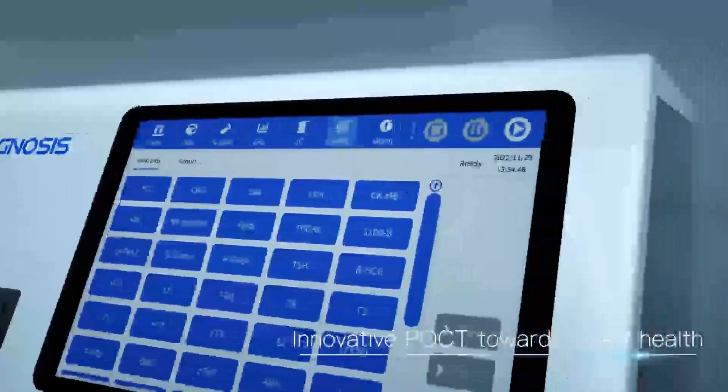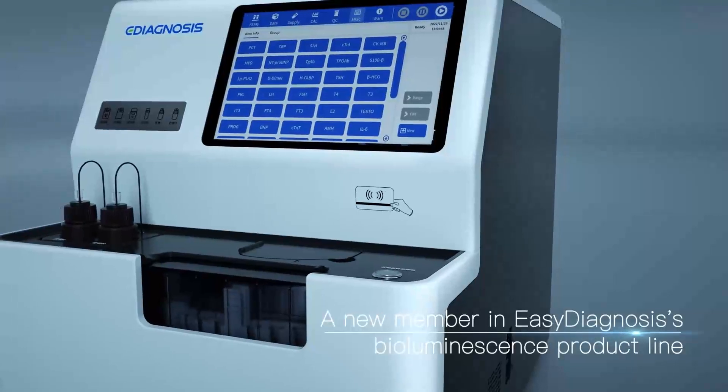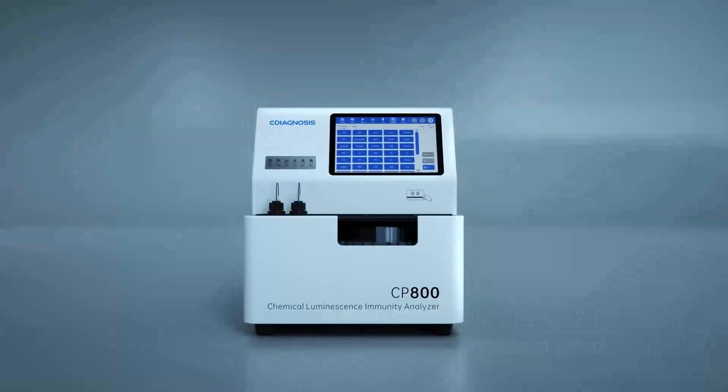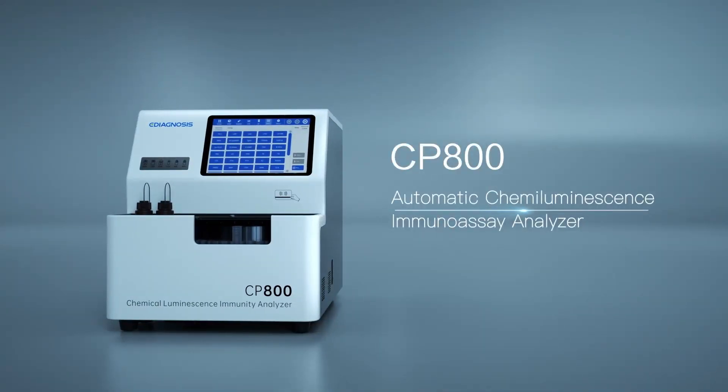Innovative POCT towards smart health — a new member in Easy Diagnosis' bioluminescence product line: the CP800 Automatic Chemiluminescence Immunoassay Analyzer.